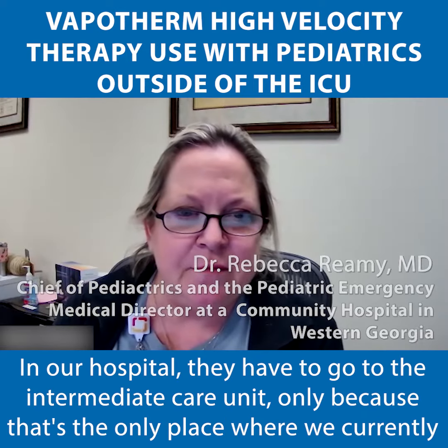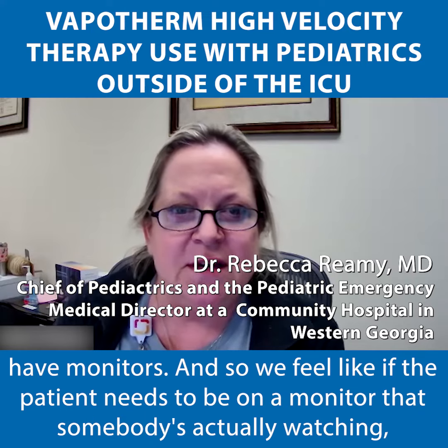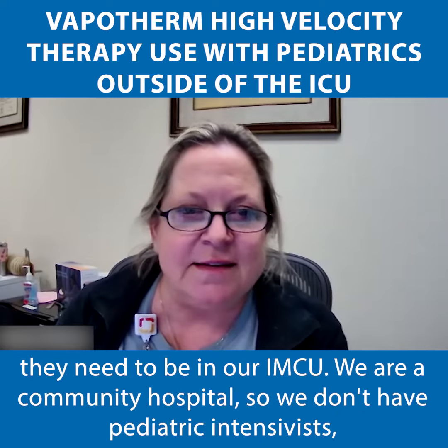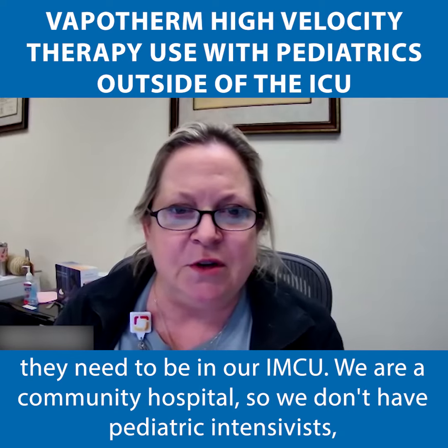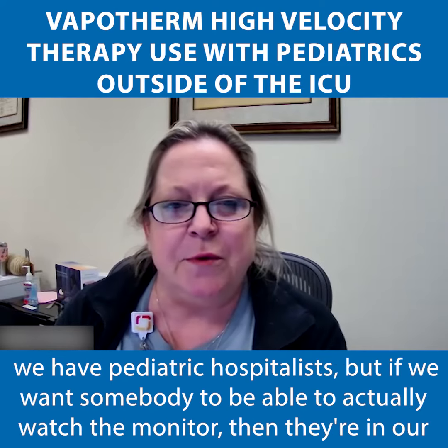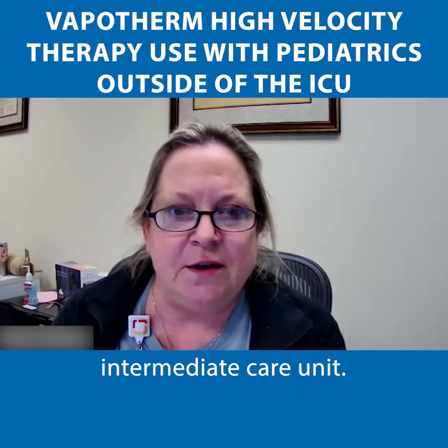In our hospital, they have to go to the intermediate care unit only, because that's the only place where we currently have monitors. We feel like if the patient needs to be on a monitor that somebody's actually watching, they need to be in our IMCU. We are a community hospital, so we don't have pediatric intensivists. We have pediatric hospitalists, but if we want somebody to actually watch the monitor, then they're in our intermediate care unit.